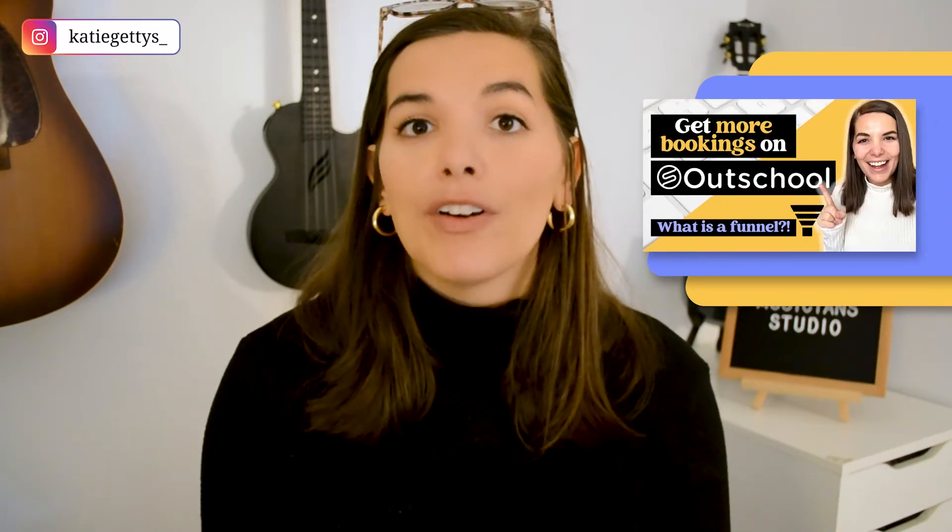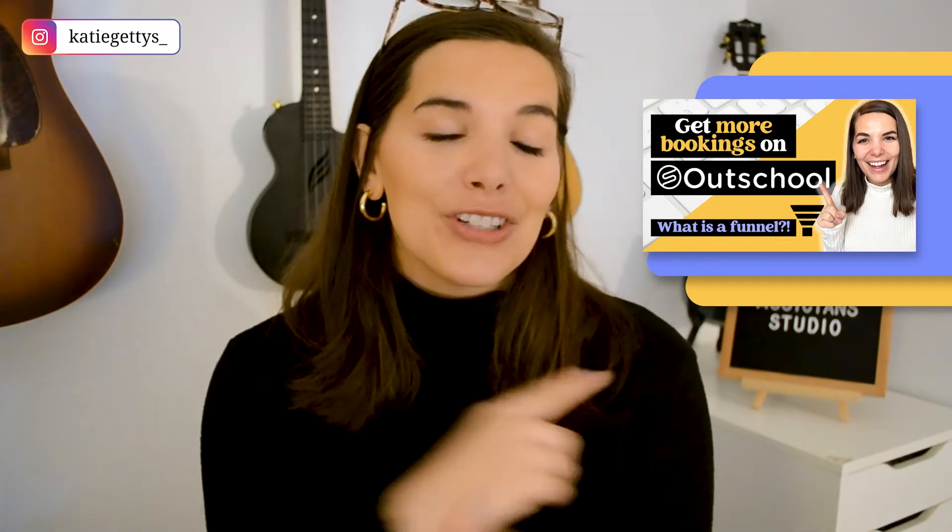I actually have an entire video all about funneling — how to set up your own funnel with an example of mine. Definitely check that video out after this one.